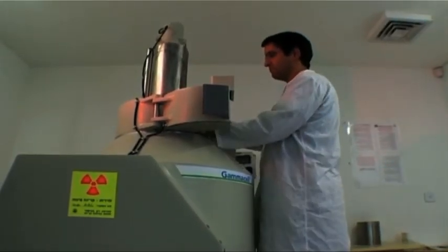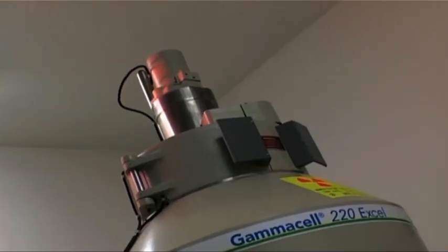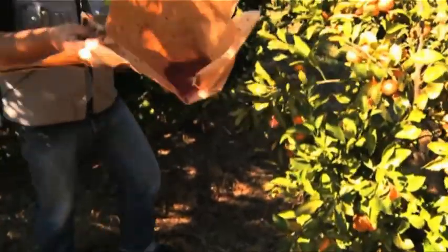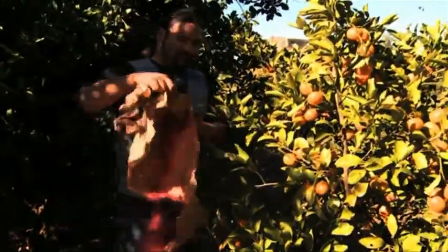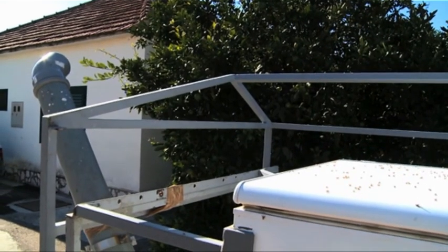This method works by using radiation to sterilize male flies that are produced in mass rearing facilities. They're released into the wild where they breed with females who in turn produce no offspring, so the wild fly population is suppressed.